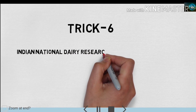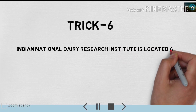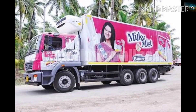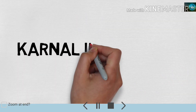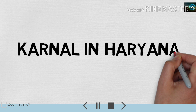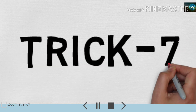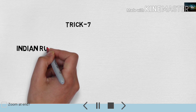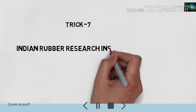Bharat mein Dairy Shodh Sansthan kahaan sthit hai? Iske liye aapko ek van yaad rakhni hai jo milk aur dairy products lekar travel karti hai — Karnal. Jo van dairy products lekar chalti hai, use yaad rakhenge toh yaad rahega — Karnal. Karnal Haryana ka ek sheher hai, wahaan par Dairy Research Institute located hai. Next trick number 7 is about Indian Rubber Research Institute — Bharatiya Rubber Shodh Sansthan.